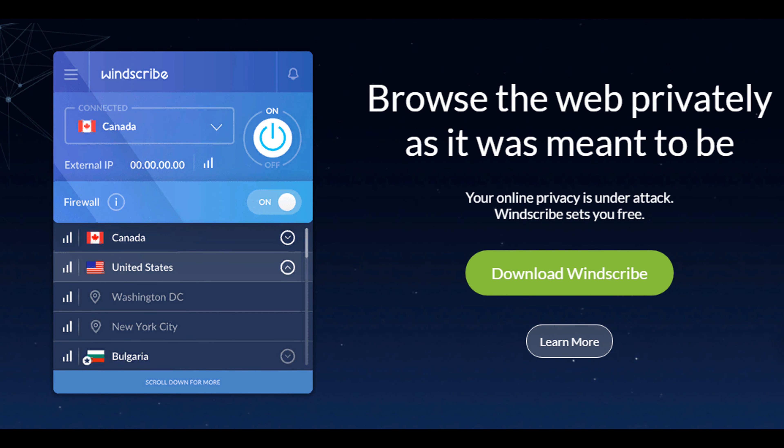WinScribe. Like most of these services, WinScribe VPN offers its services for money. But if you don't want to pay $9 per month to connect to more than 100 servers in 60 different countries, you don't have to. You can choose a free plan, the parameters of which will suit the average user.